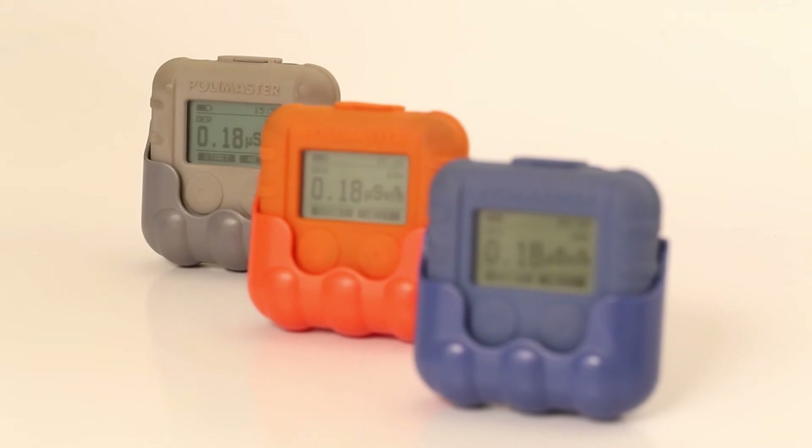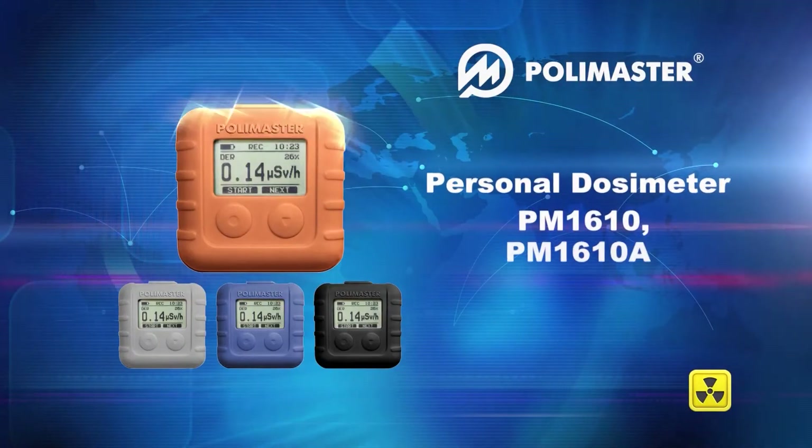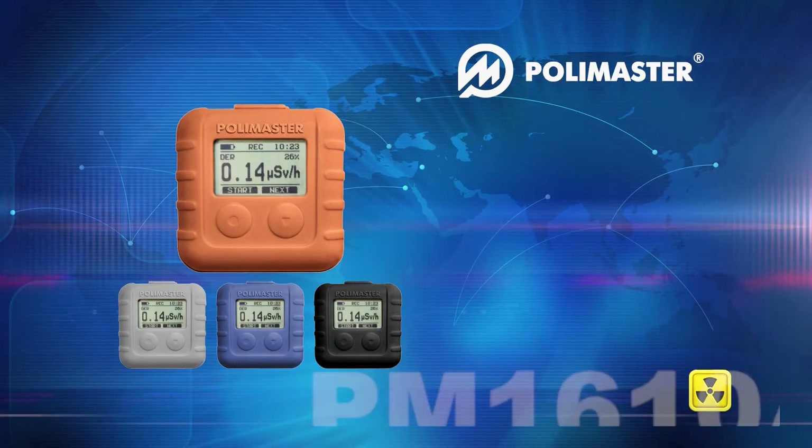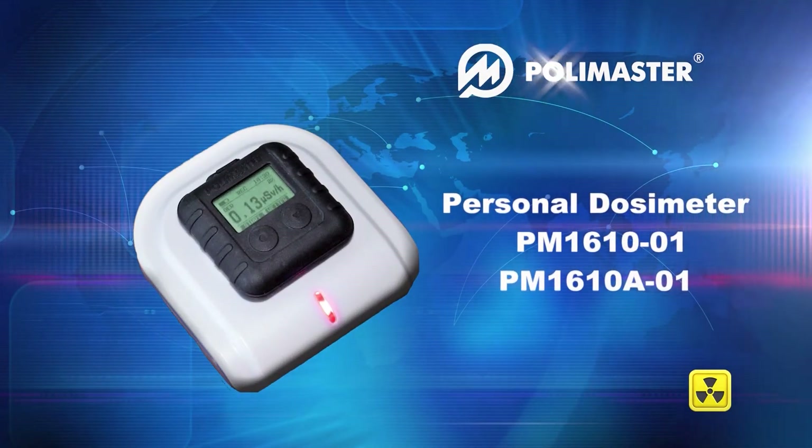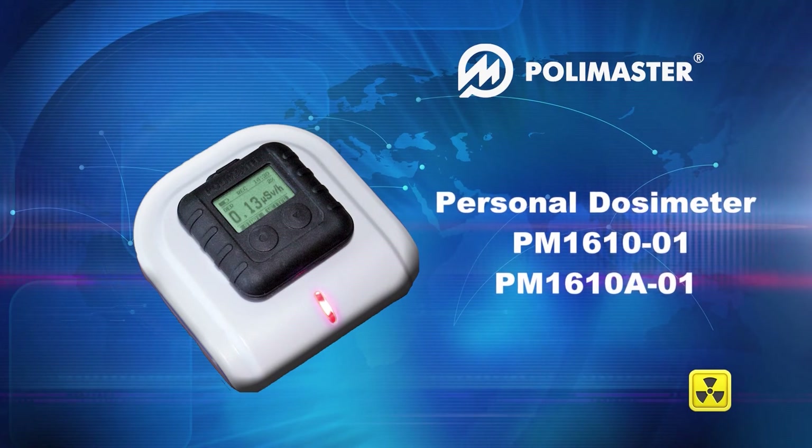The device is available in several versions: with a built-in battery, with a removable battery, and with a wireless interface for transmission of the accumulated dose data.